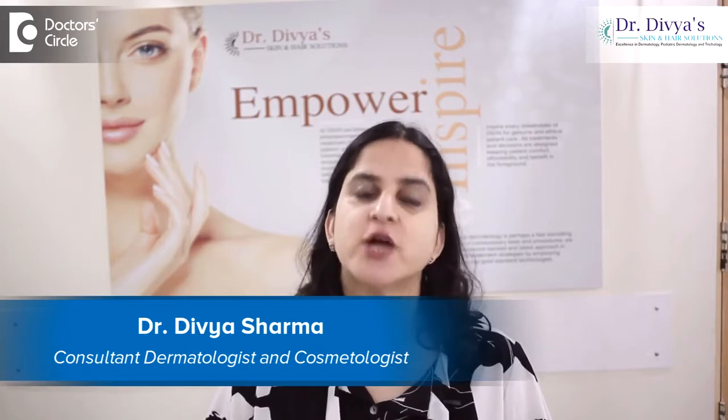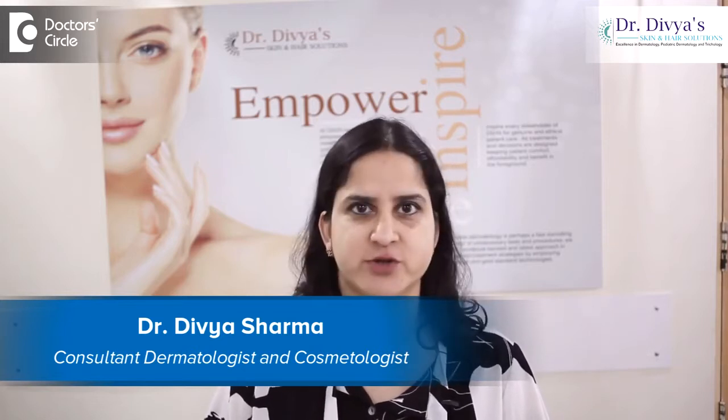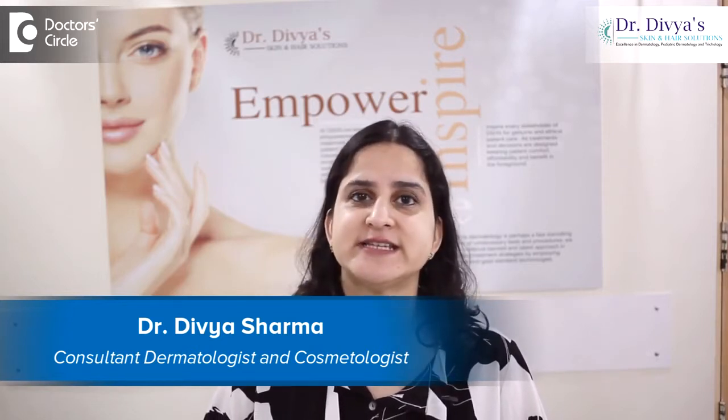Hello everyone, I'm Dr. Divya Sharma. I'm a dermatologist with special interest in Trichology, Cosmetology and Pediatric Dermatology, and I practice in my centre in AECS Layout, Bangalore. 5 things to know when you have bumpy skin on the arms.